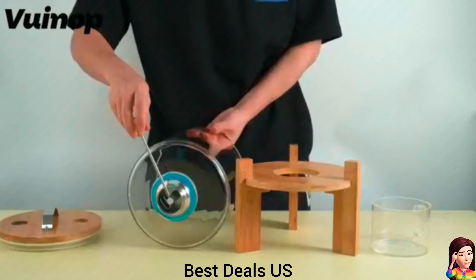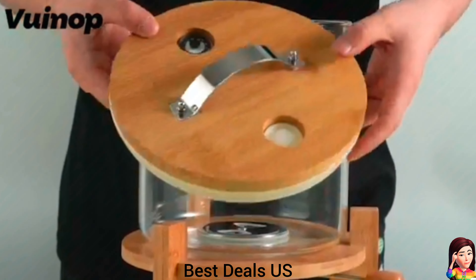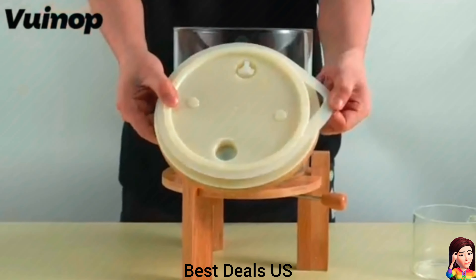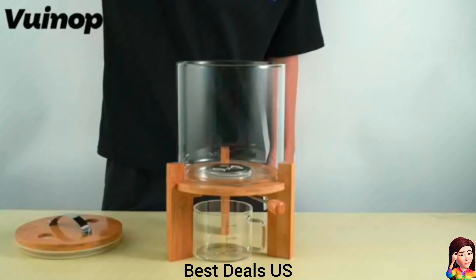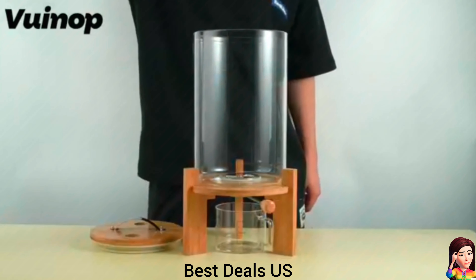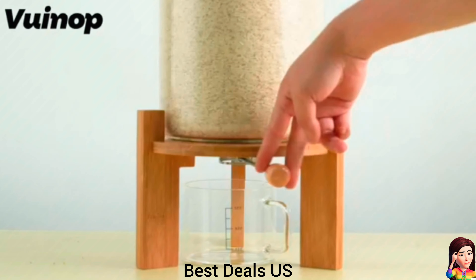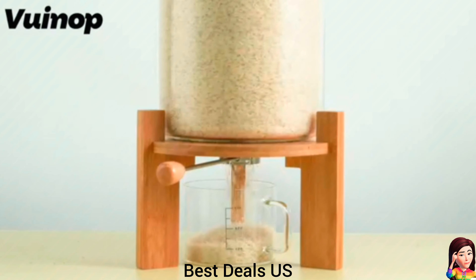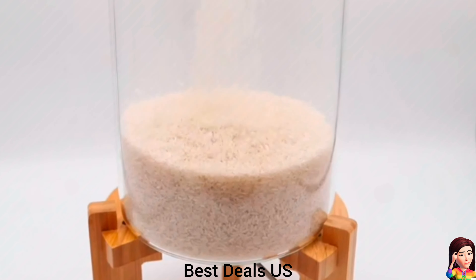10. Rice dispenser. Made of high-quality glass and BPA-free, high-quality heat-resistant. The rice bucket has a scale so you can see the level at any time — very convenient. Suitable for holding cereal, flour, corn, soybeans, grain, dry goods, natural wood, with a food-grade PP material sealing ring which has a better sealing effect. Product link is given in the tenth link.